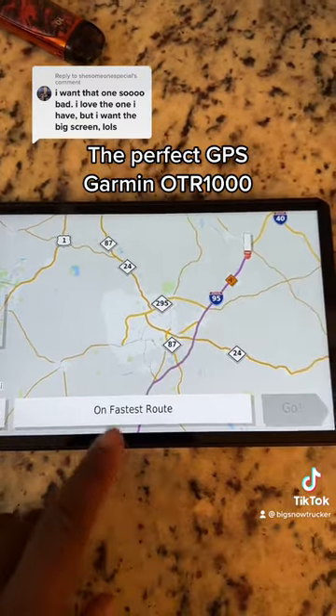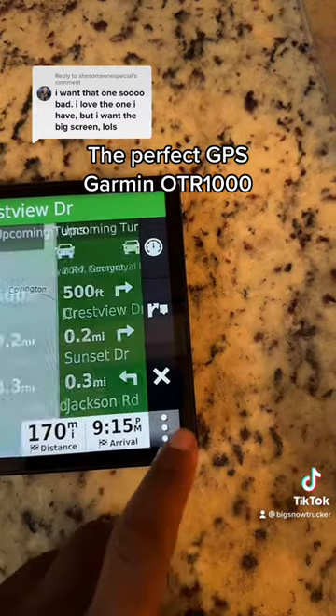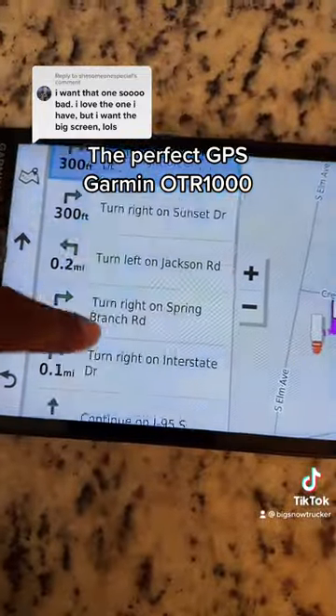We're on the fastest route, so we don't got to worry about it. See this bottom arrow? Tap that bottom arrow — it will bring up your upcoming turns. Click on it and it will tell you all of them.